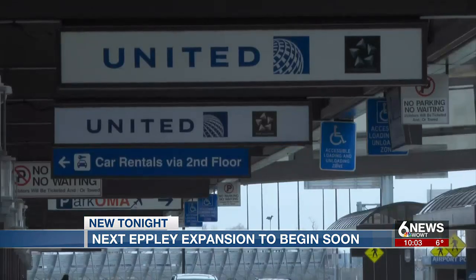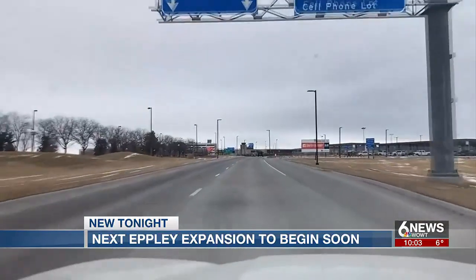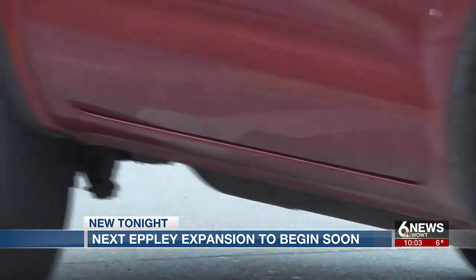To do just that, Epley will begin the next phase of its master plan. They started in 2021 with the airport's entrance. Now their focus is shifting to the terminal drop-off area — just like they expanded the roadway from Abbott to the terminal, now they'll expand here in front of the terminal by adding additional capacity.